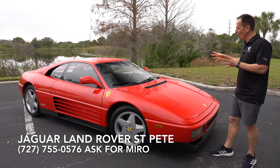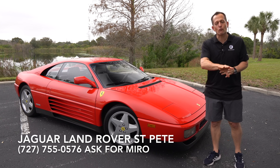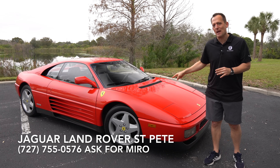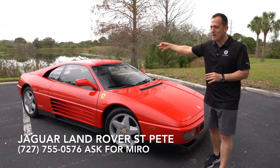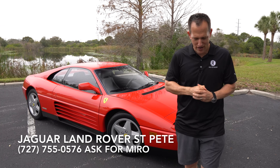What is it? It's this car right here. This is a 1992 Ferrari 348 TB. Before we get into this mid-V8 engine Ferrari, let's talk about what's going on here.